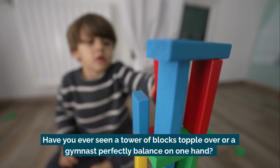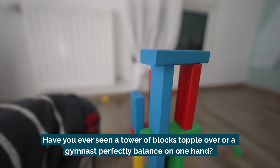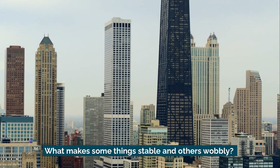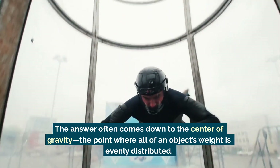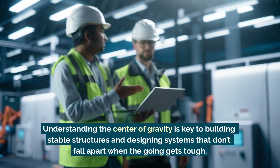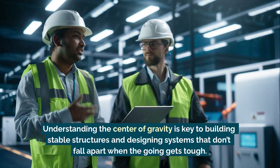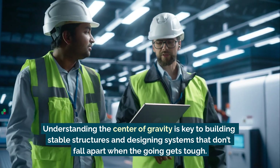Have you ever seen a tower of blocks topple over? Or a gymnast perfectly balance on one hand? What makes some things stable and others wobbly? The answer often comes down to the center of gravity — the point where all of an object's weight is evenly distributed. Understanding the center of gravity is key to building stable structures and designing systems that don't fall apart when the going gets tough.